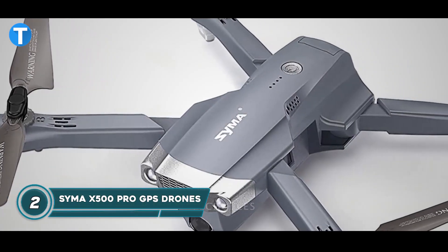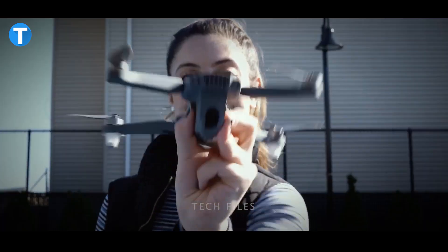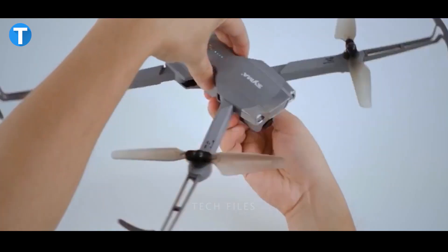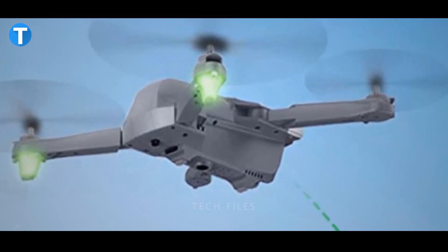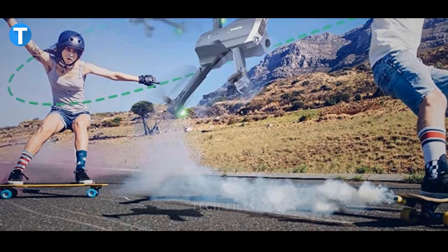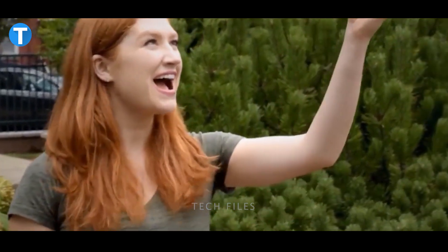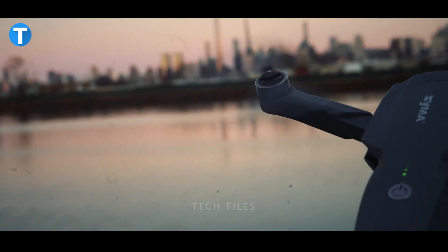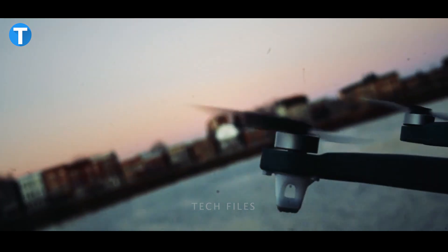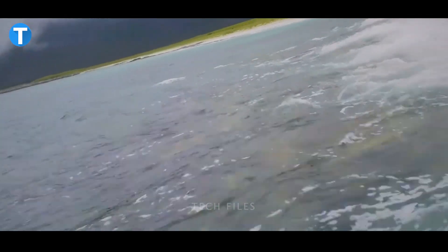The Syma X500 Pro GPS drone is equipped with a 4K UHD camera, a 120-degree field of view lens, and a 90-degree adjustable camera for excellent image feedback and high-resolution video. Two upgraded 1,700 mAh modular batteries provide 50 minutes of flight time. No matter where you send your drone, a built-in GPS system assists the flight and automatically returns it to you even when the signal is lost.